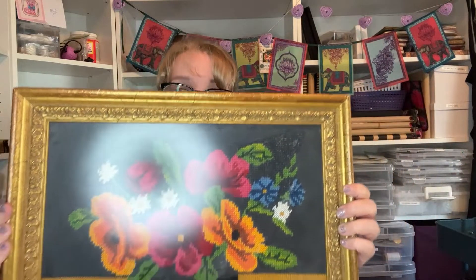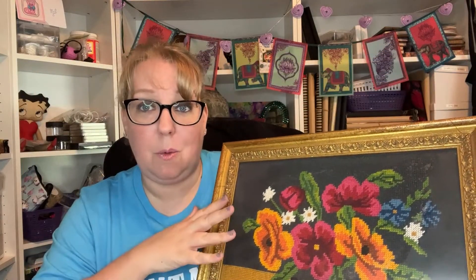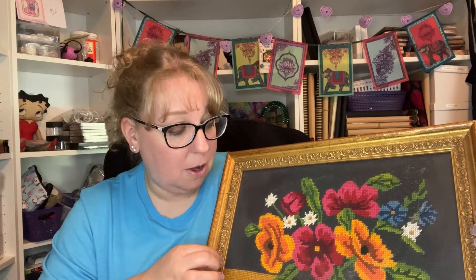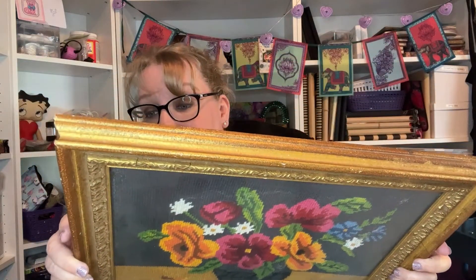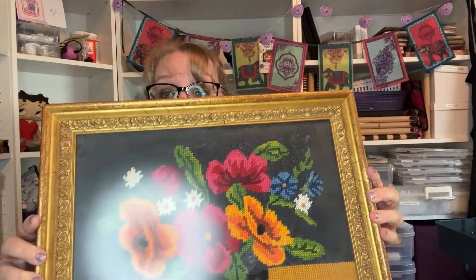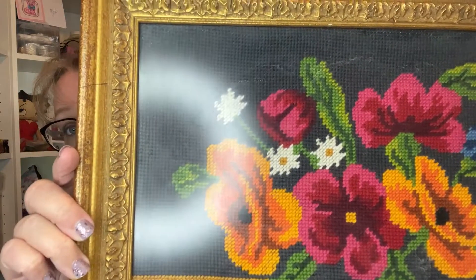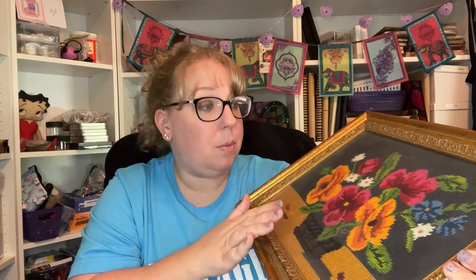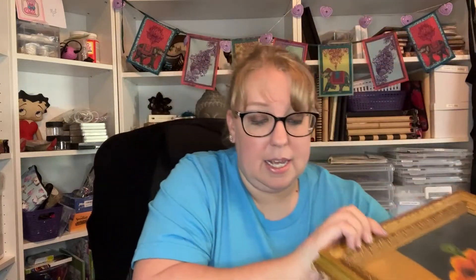I'm thinking I have a large crewel piece that's very fall-toned with mountains and water, so this might be pretty to hang in my hallway for spring and summer until it sells. I don't want to take it out of this frame — I think it's really beautiful. Now this may not be called crewel, it might just be needlepoint, but it is a little bit of the thicker yarn, so I picked that up for $4.99.